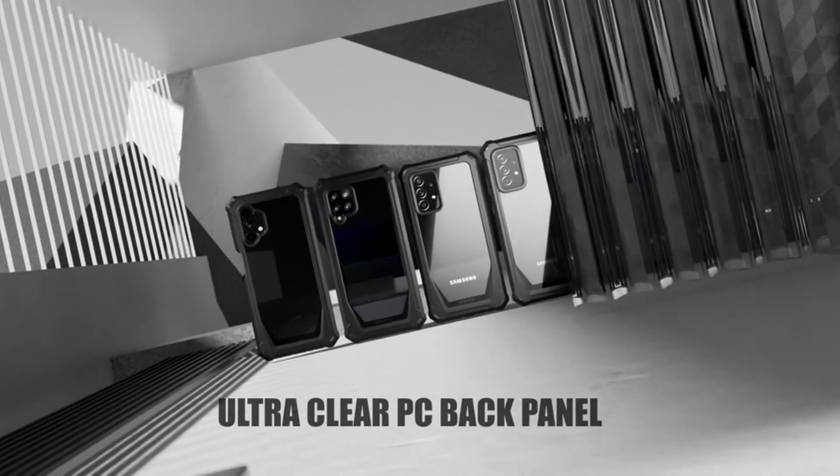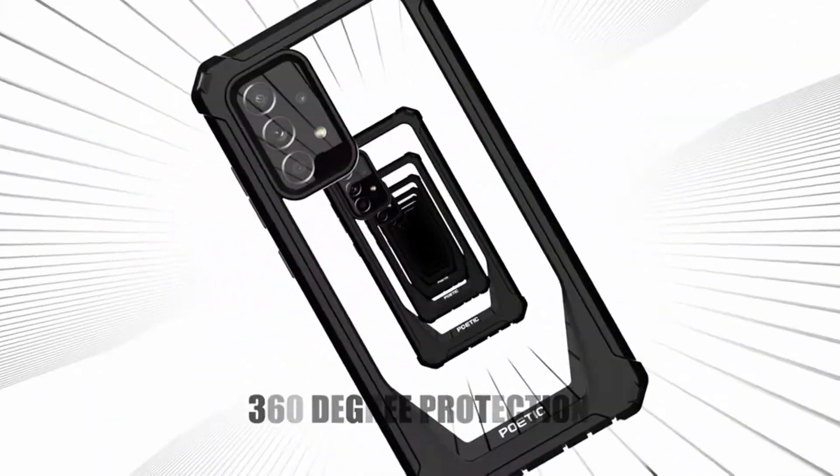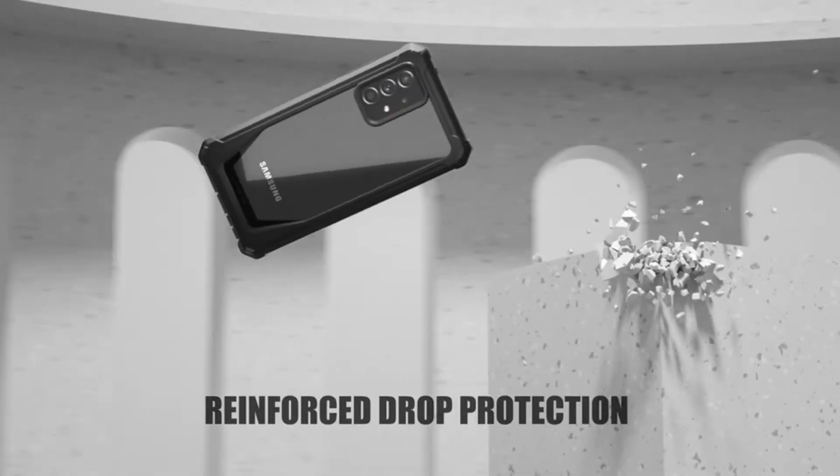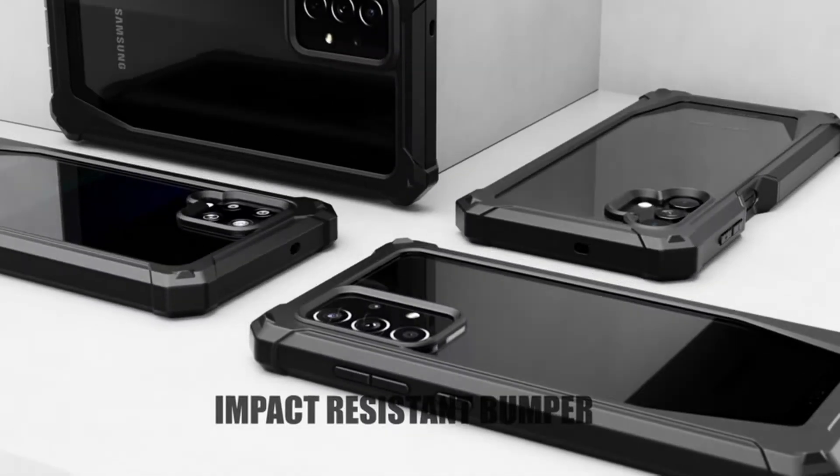Hi, welcome to All Cases. In this video we are going to talk about the top best Samsung Galaxy A52 and A52 5G cases 2021 you can buy on Amazon.